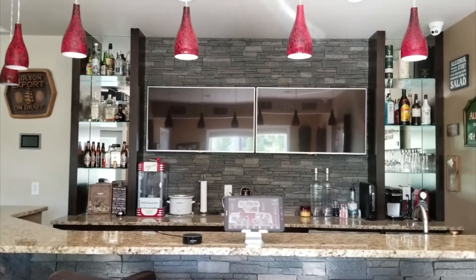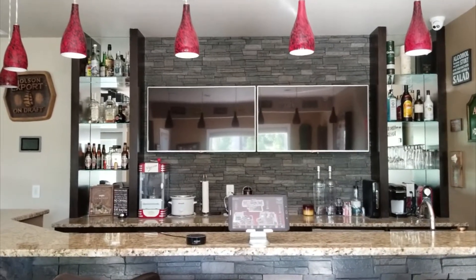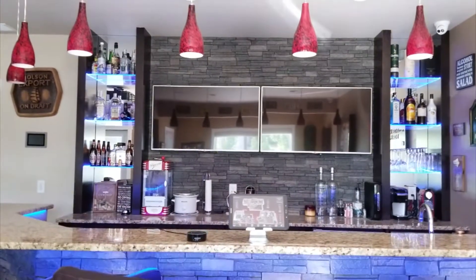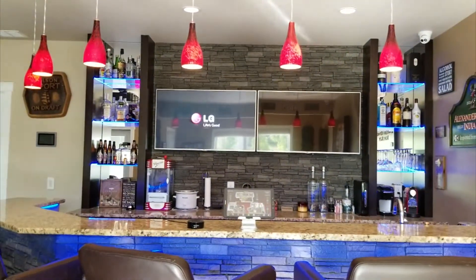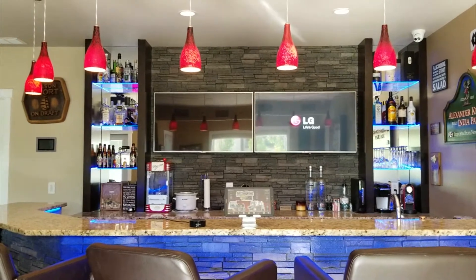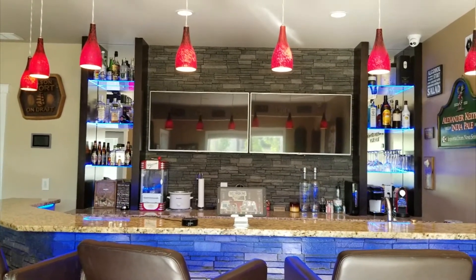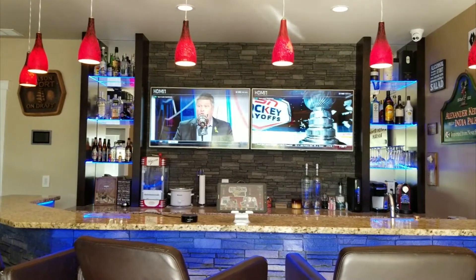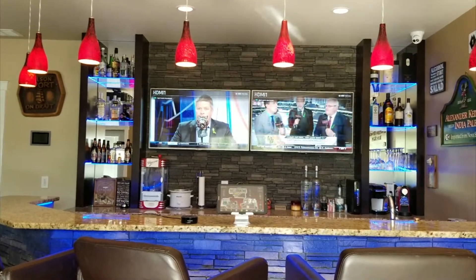For this particular bar setup, we have a scene like 'Alexa, it's game time.' It'll turn on both TVs here to two different sports channels, turns the bar speakers on to one of the two TVs, and then turns on a custom lighting scene that can be configured by the end user.